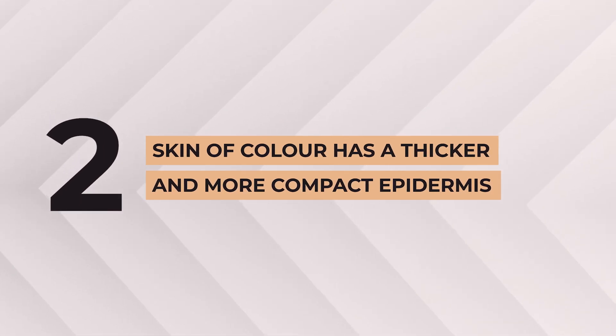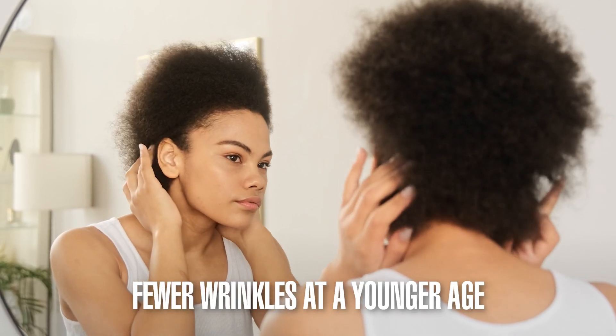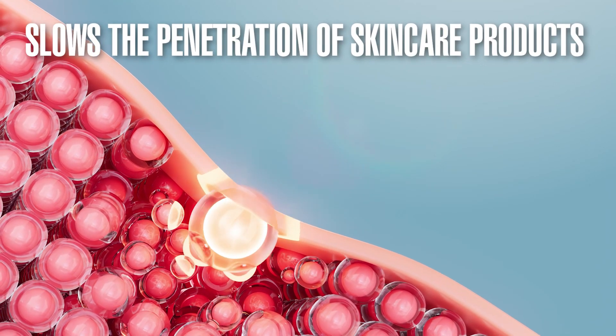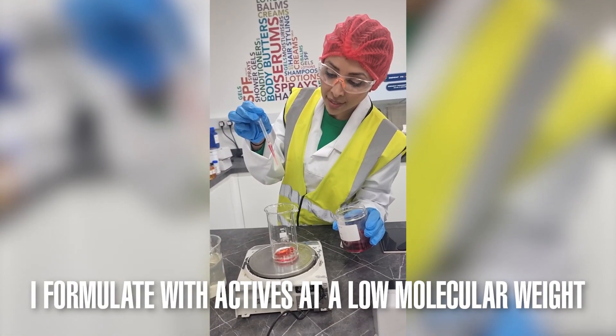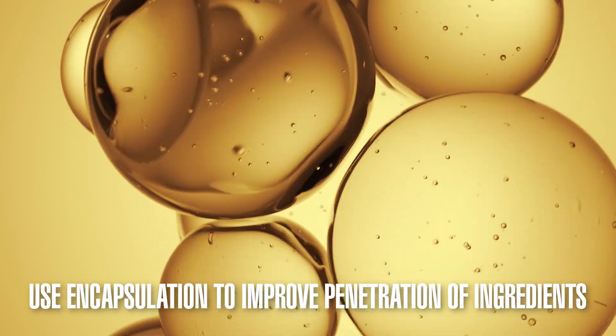Number two, skin of color has a thicker and more compact epidermis, which means fewer wrinkles at a younger age, but on the downside, it also slows the penetration of skincare products to the deeper layers. This is why I formulate with actives at a lower molecular weight or use encapsulation to improve penetration of ingredients, so we get the results we want but with minimal irritation.